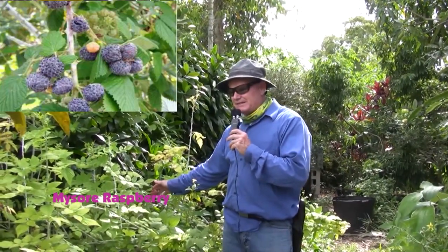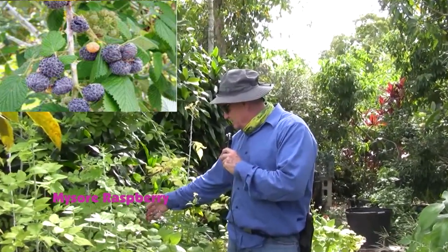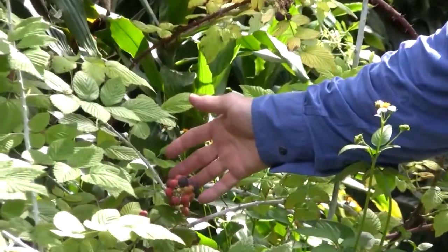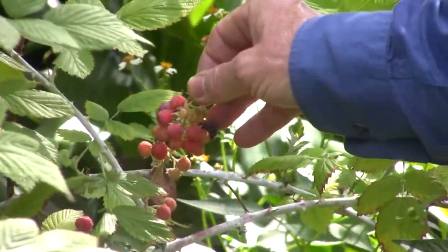This is my Mysore Raspberry patch — I say patch because this thing spreads and just takes over. It's nice — a great little tasting fruit. You can see down here I have some fruits that are ripe and some that are not even close. It tastes like a combination of blackberry and blueberry.